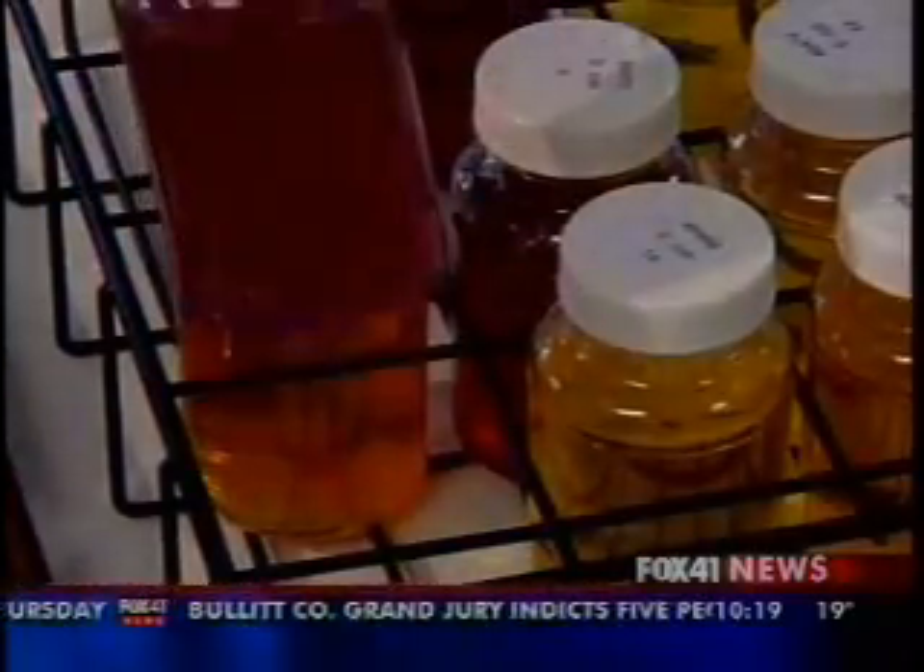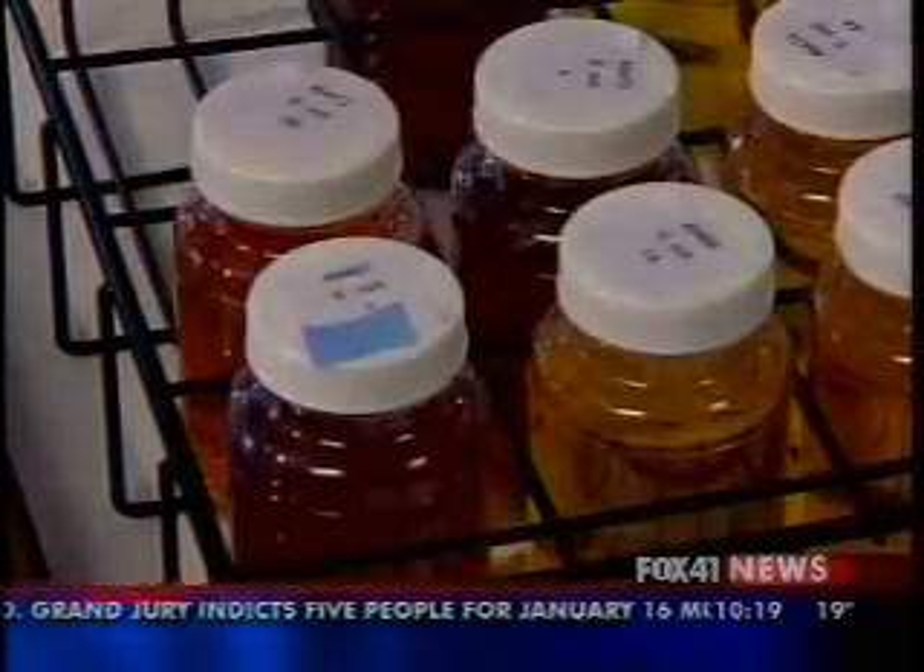These looks are deceiving. You can't tell microbiologically how clean something is by the appearance. E. coli is the worst bacteria to find, since it indicates the presence of fecal material.